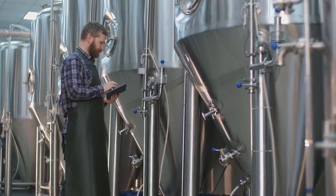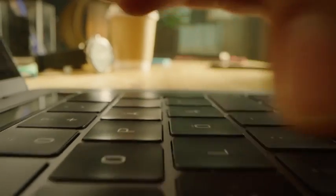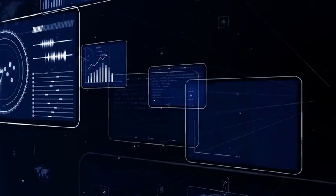We enable companies to detect and diagnose machine abnormalities with edge computing. It is the basis for your data-driven digital manufacturing, where every device becomes part of a smart, data-based ecosystem.